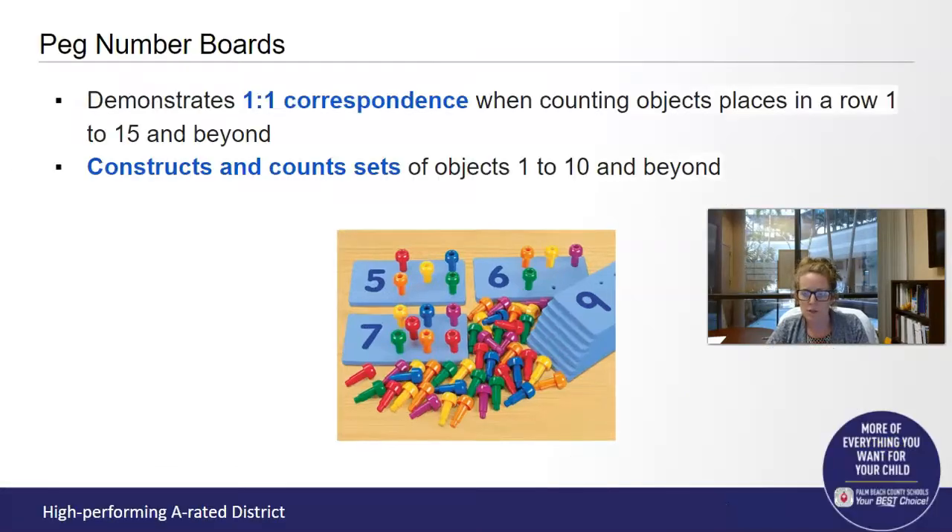I'm going to show you what those standards are. A couple of important standards that your child has focused on during their pre-kindergarten year, and will continue to focus on as they move through kindergarten and further learning, are these two Florida early learning standards. The first demonstrates one-to-one correspondence when counting objects placed in a row, 1 through 15 and beyond. The second constructs and counts sets of objects 1 to 10 and beyond.